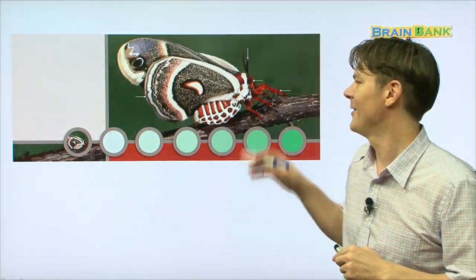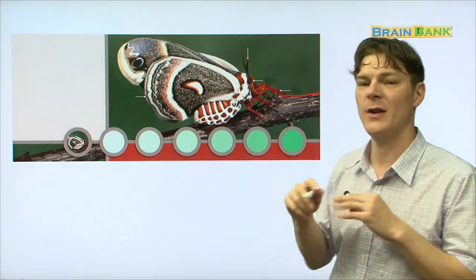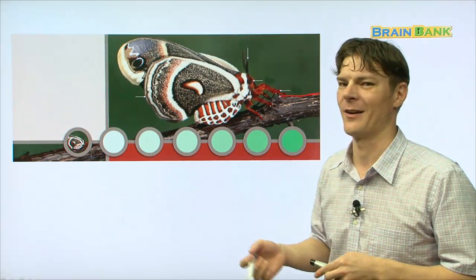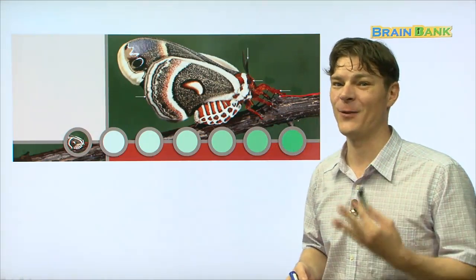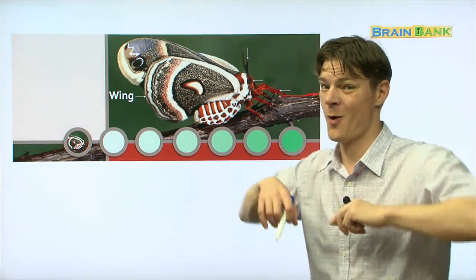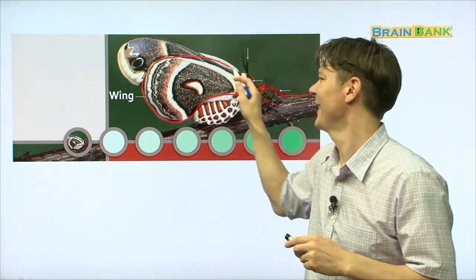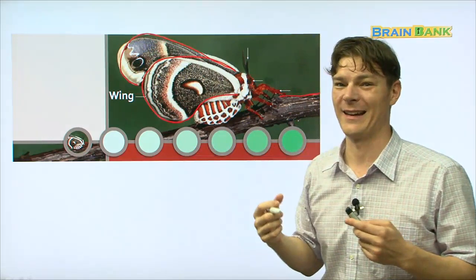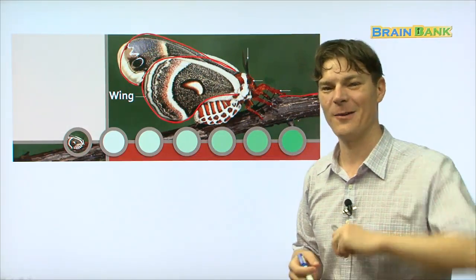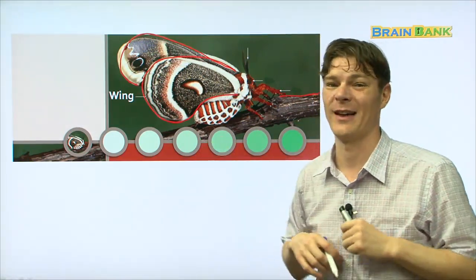So here, you can see a moth just sitting on a tree limb. This is like a tree limb or a twig that's part of a tree, and the moth is just sitting there. So let's learn about the different parts of the moth, okay? First, you have the wing. This is how the moth flies, right? Here it is right here. The wing. How many wings does a moth have? Two, right? One, two. Just like a bird has two wings, the moth also has two wings.